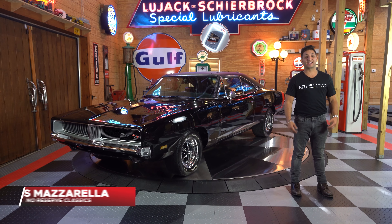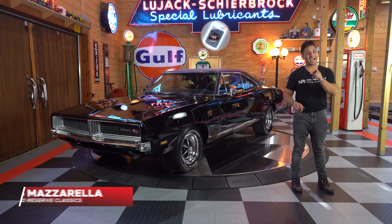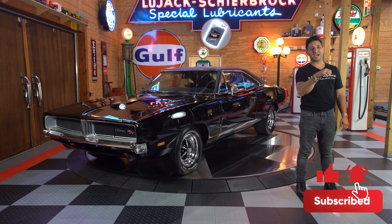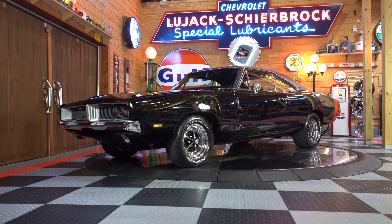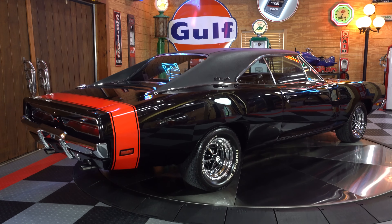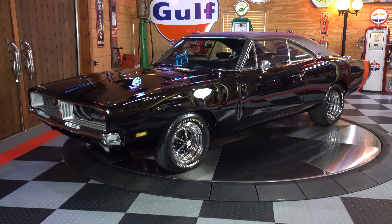Hey guys, welcome back. I'm Chris Mazzarella and you're watching No Reserve Classics. Make sure you hit that subscribe button and ring that bell because you never know — your dream ride could be in the next video. Now hurry up and get this Charger before they're all gone — Dodge has just released that they are no longer making any gas-powered Chargers.